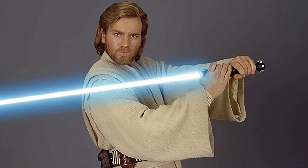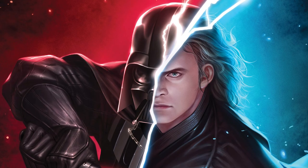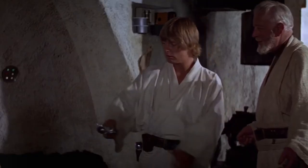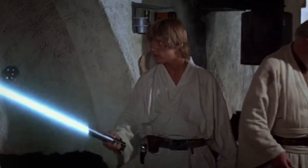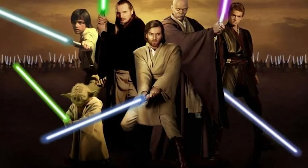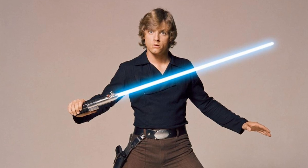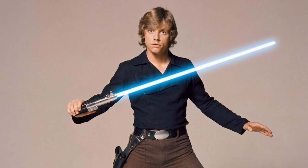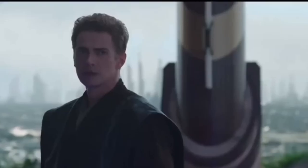Blue lightsabers, along with their spiritual counterpart red lightsabers, first appear in Star Wars: A New Hope, with this color being associated with the Jedi. While it is not the only color used by knights of old, it is undoubtedly the most common, as evidenced by the prequel trilogy's abundance of blue lightsaber-wielding Jedi. Blue lightsabers represent righteousness and bravery, owing to their association with the Jedi and the user's strong spiritual alignment with the crystal.